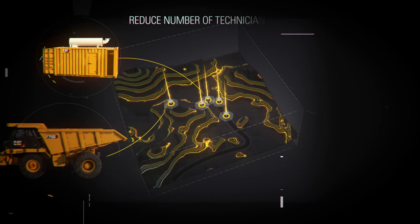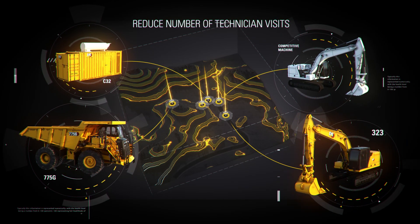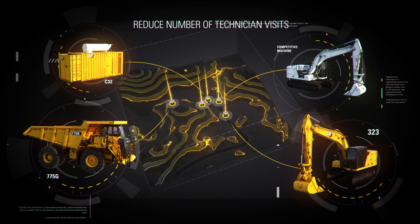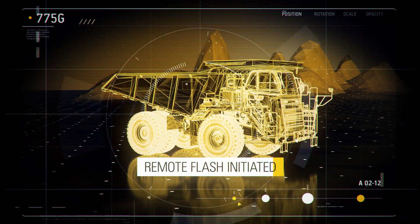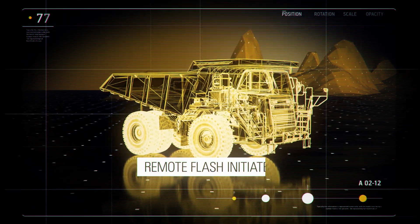Scheduling multiple services during one technician visit keeps you in control. Software updates can be initiated automatically by your dealer to keep your systems up to date.